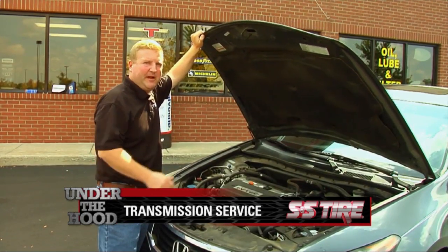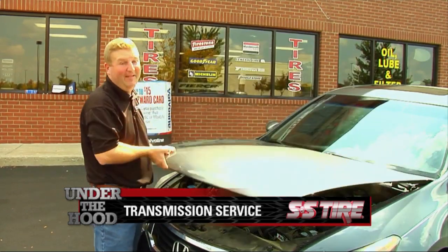As with most general maintenance, you can pay a little bit now or you can pay a lot for a new transmission. Your transmission fluid should be inspected roughly every 50,000 miles, but refer to your owner's manual for the proper mileage interval.